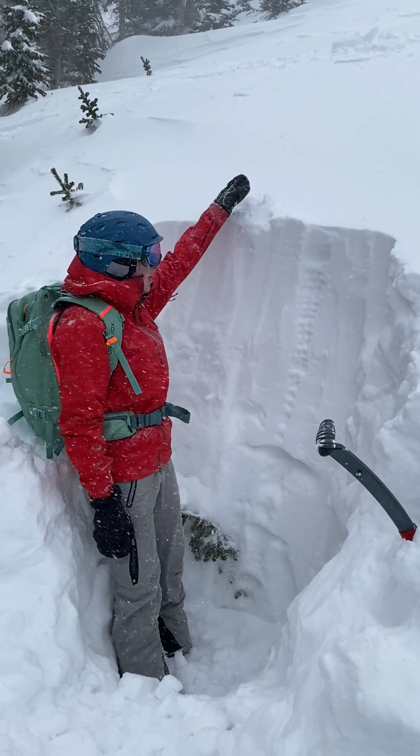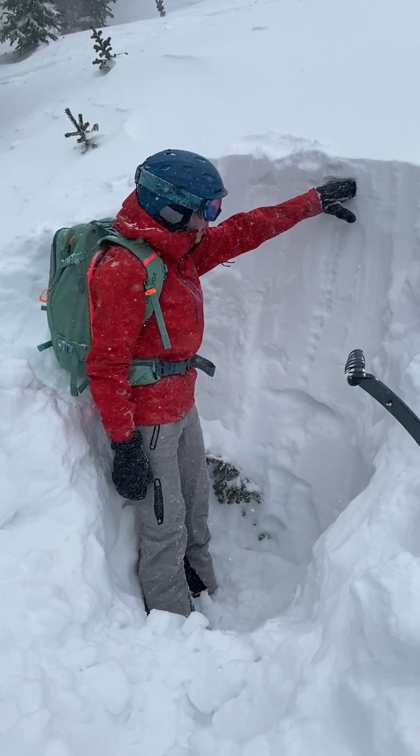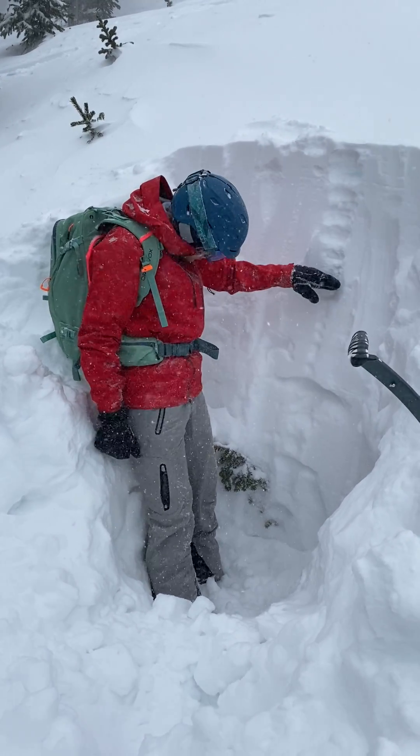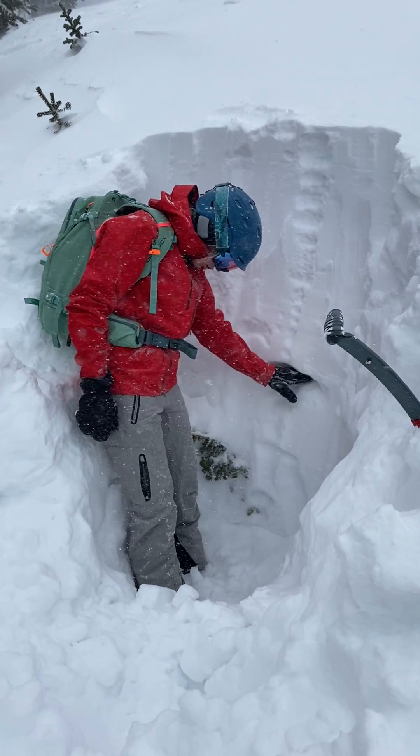The top here is pretty nice, fluffy snow, and then as we get in here, this is pretty soft, and then it immediately starts hardening up down to here. Then we get our first sugary layer here that is just super sugary faceted snow, and then there's another firmer layer here.